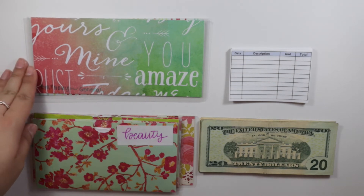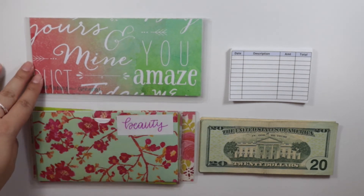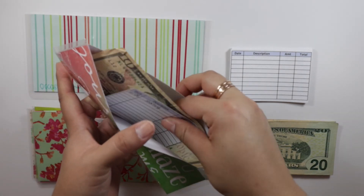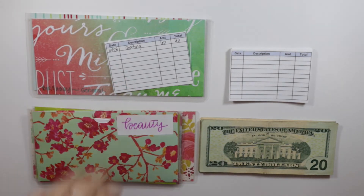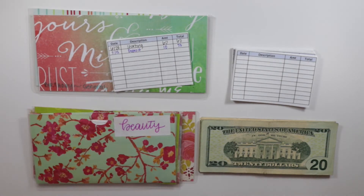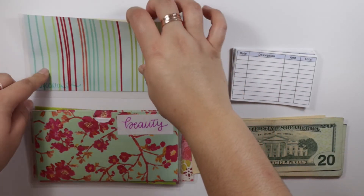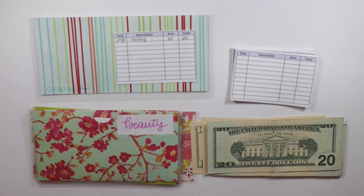Next is going to be birthdays general. I have birthdays general — I used to have birthdays for family, but since June has already passed I only have birthdays general. This is going to get $10, and currently in this envelope I have $60 saved. And lastly is occasions — I have $60 in this fund and then I'm adding another $10.